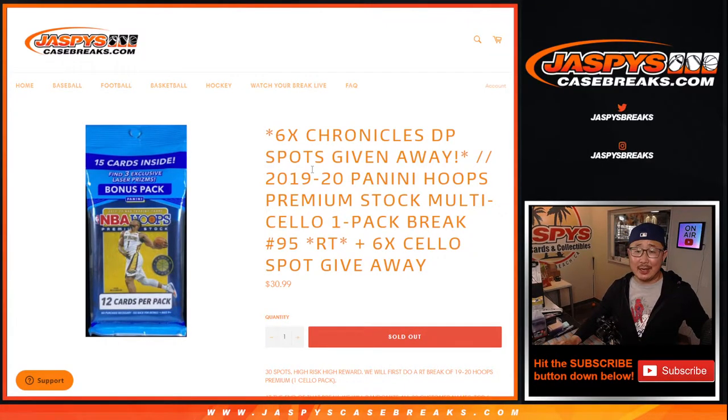Hi everyone, Joe for jazbeescasebreaks.com coming at you with 2019-2020 Panini Hoops basketball premium stock edition cello pack version number 95.